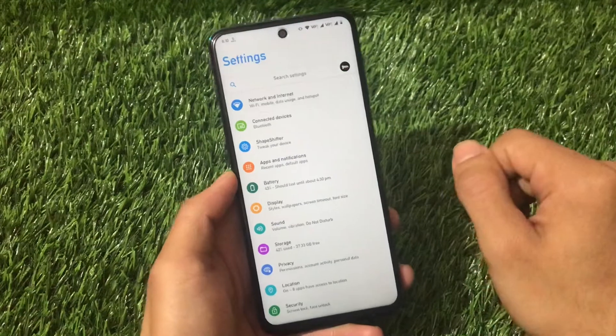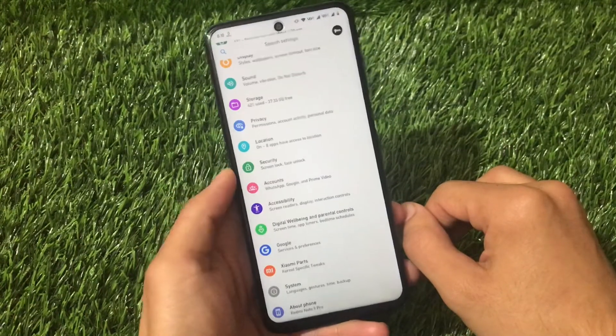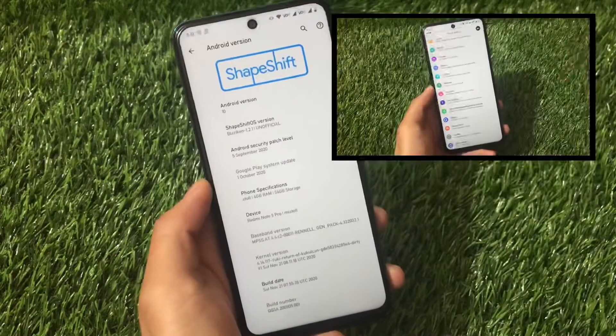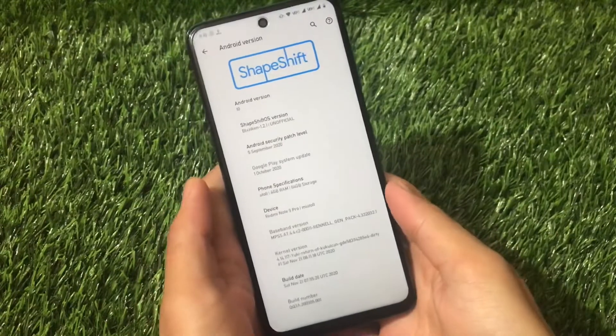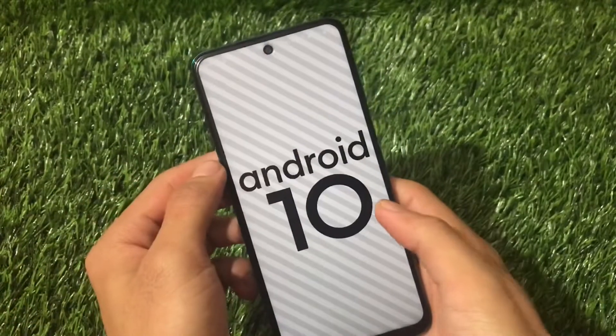What are those features? How is this build performing? How's the battery backup? In this video I'm going to share a lot of things, so stay tuned and make sure to watch till the end. This is ShapeShift on Android version 10.